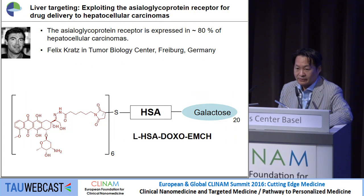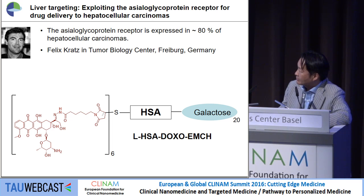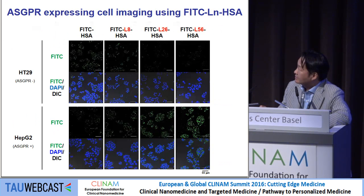I had a chance to collaborate with Felix Kratz at the Tumor Biology Center. He developed human serum albumin conjugated with doxorubicin on one side and galactose (lactosamine) on the other side, targeting hepatic cells and hepatocellular carcinomas. He sent me constructs with different numbers of moieties on the surface, named Lactosamine. L8 means one albumin conjugated with eight lactosamine moieties on the surface, with L26 having an increasing number of lactosamine targeting moieties.